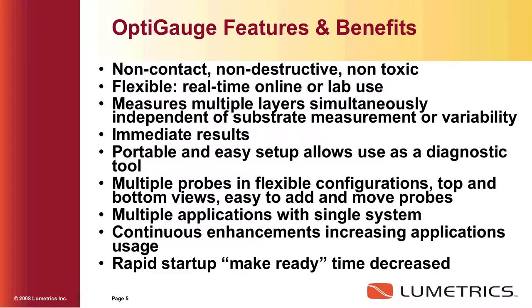We're doing an interesting one right now for a food packaging company, which is three layers online as they package their food product. As they make it, and that one is a closed-loop control system.